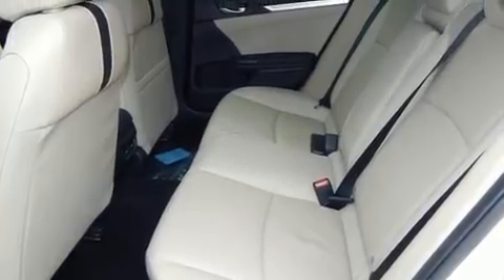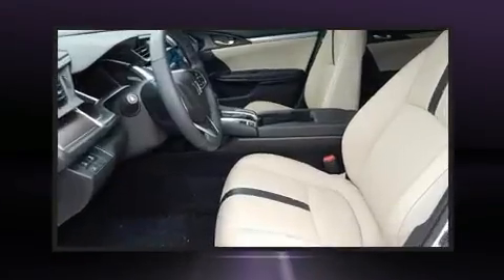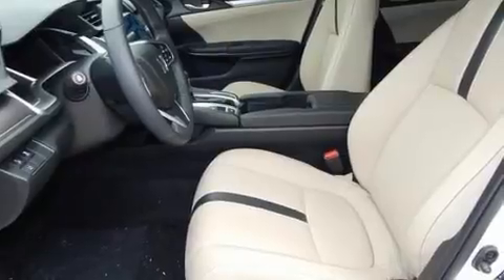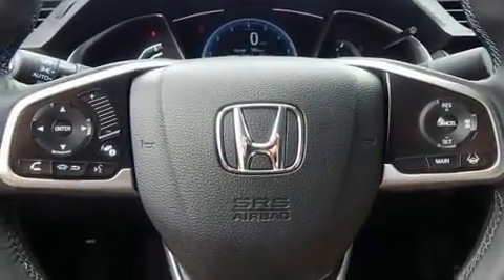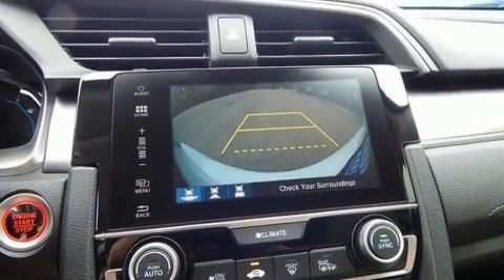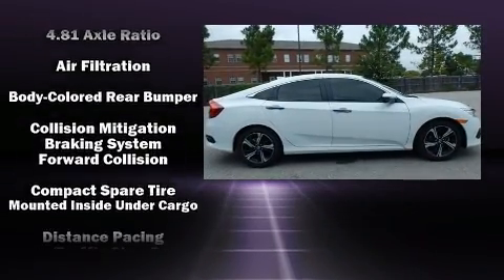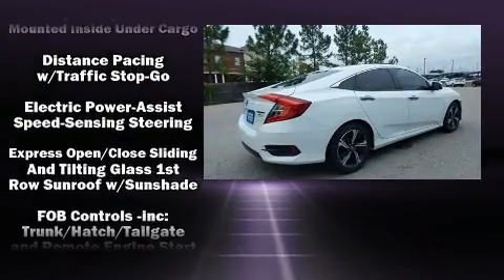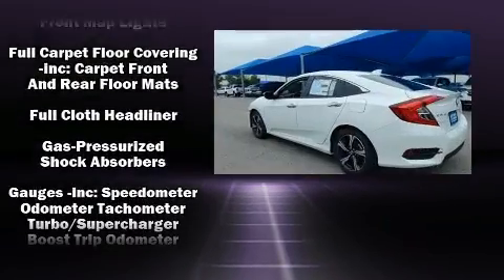Honda prioritized practicality, efficiency, and style by including a power seat, an automatic dimming rearview mirror, turn signal indicator mirrors, rain sensing wipers, lane departure warning, and power windows. Features such as automatic climate control and leather upholstery prove that economical transportation does not need to be sparsely equipped.